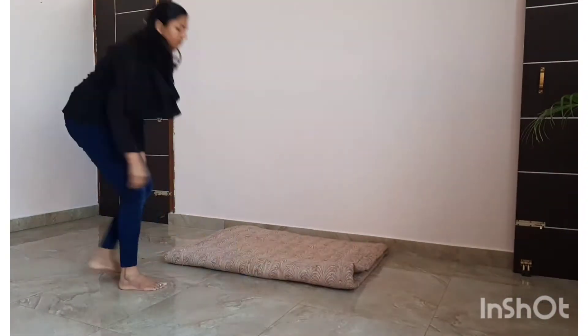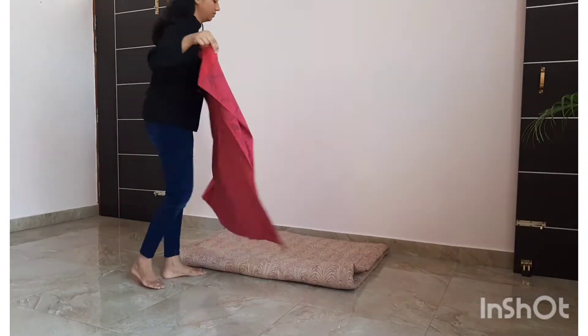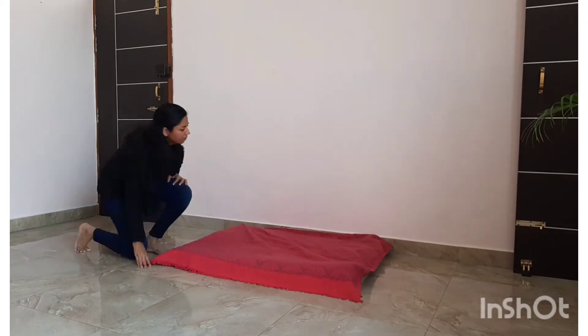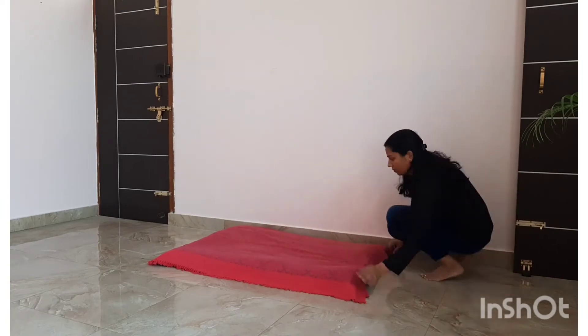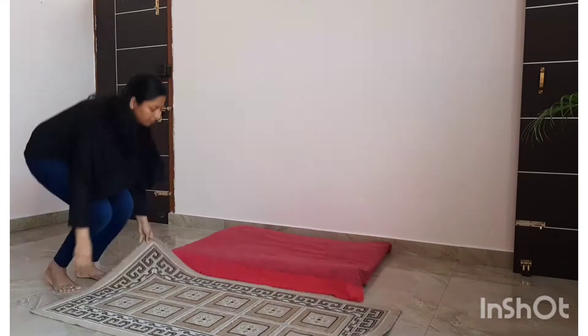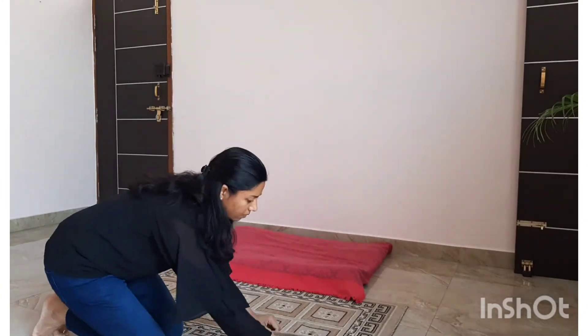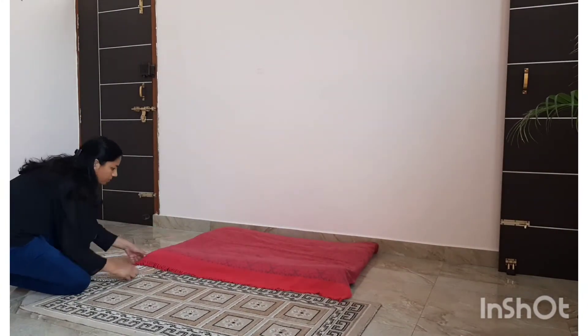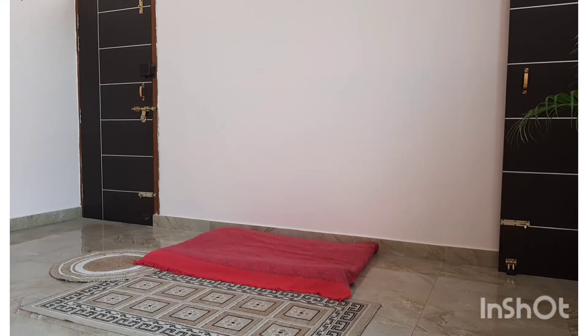We are going with a low-lying seating here. This place is going to be a chill-out zone — an informal space where one can read or simply relax. I have spread a mattress with a pink colored bed sheet, and in goes this beautiful beige colored rug. This rug is from Amazon — you can find the link in the description box below.